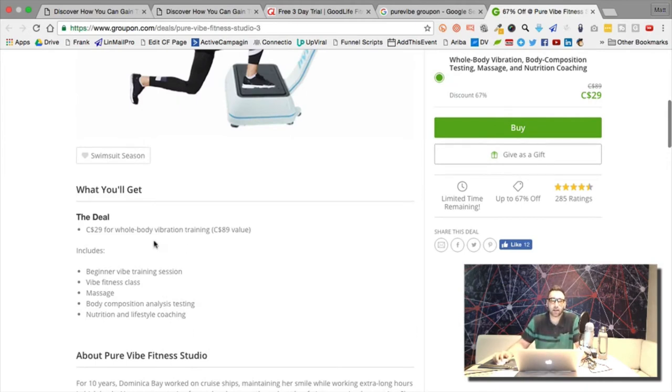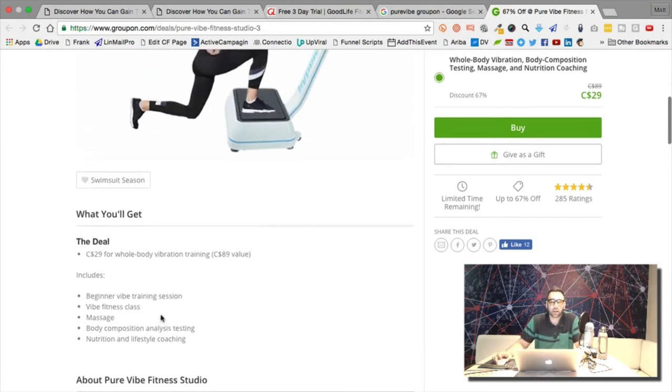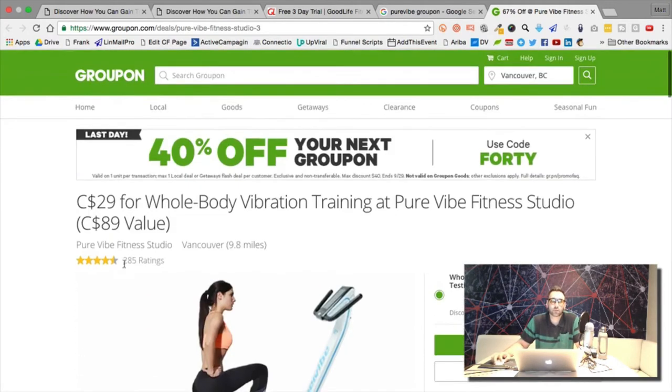This is definitely worth more than $89. That's the thing — you could test showing the total value. But for now you don't need to because we know this offer converts — 285 people already took it.